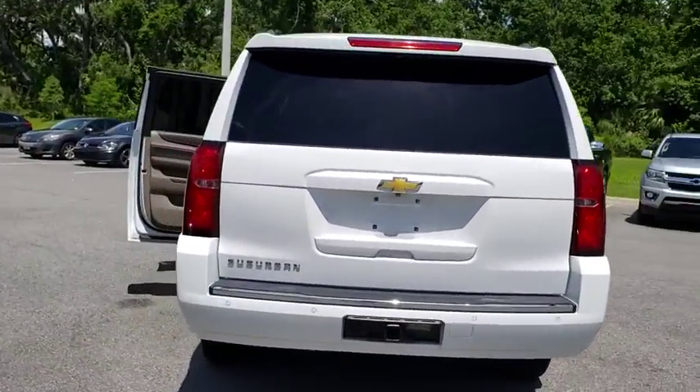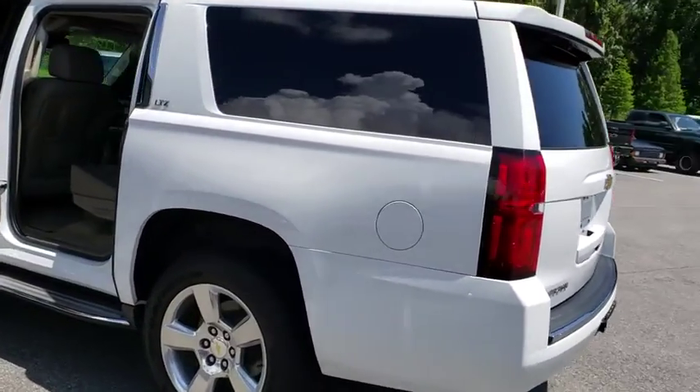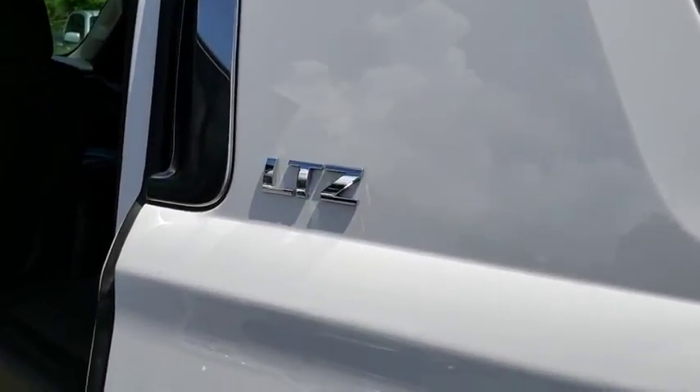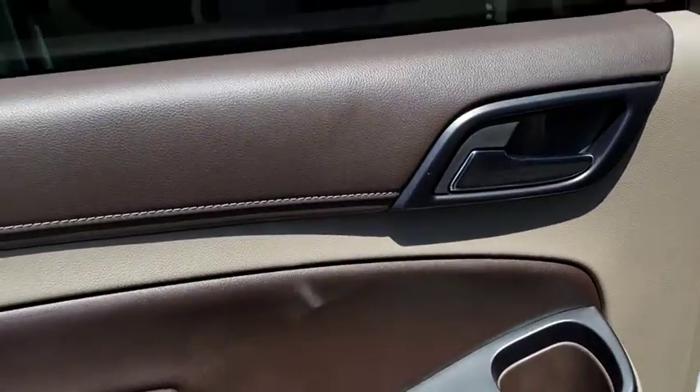Here are some of this vehicle's great options: running boards, remote engine start, power passenger seat, backup camera, keyless entry, navigation system, power liftgate, third row seat, leather wrapped steering wheel, driver lumbar, power steering, and adjustable steering wheel.